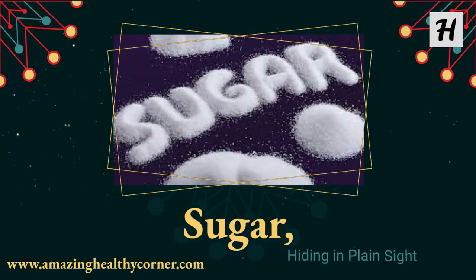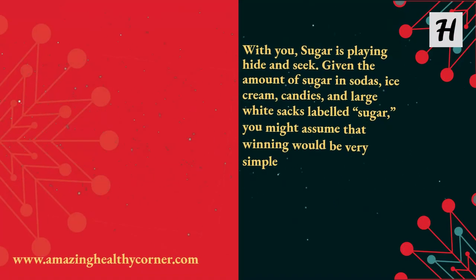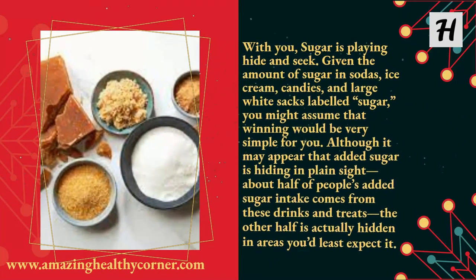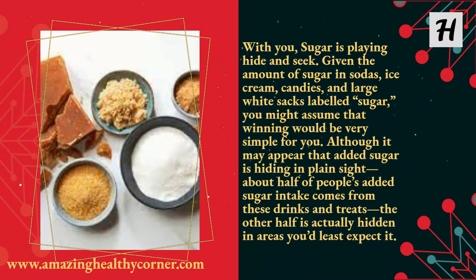Sugar, hiding in plain sight. With you, sugar is playing hide-and-seek. Given the amount of sugar in sodas, ice cream, and candies, and large white sacks labeled sugar, you might assume that winning would be very simple. Although it may appear that added sugar is hiding in plain sight, about half of people's added sugar intake comes from these drinks and treats — the other half is actually hidden in areas you'd least expect it.